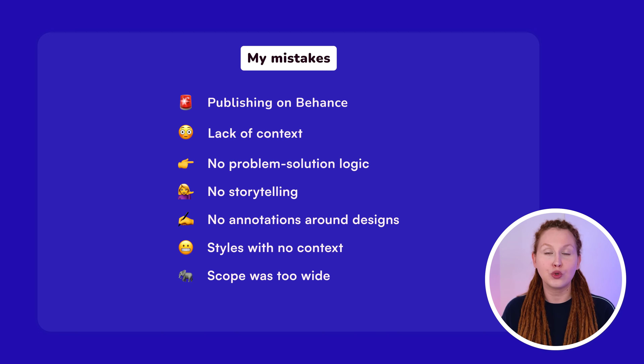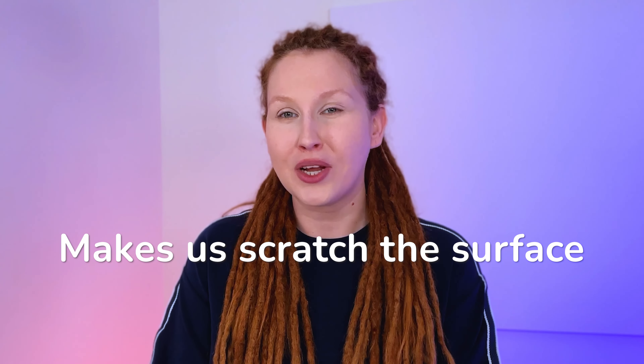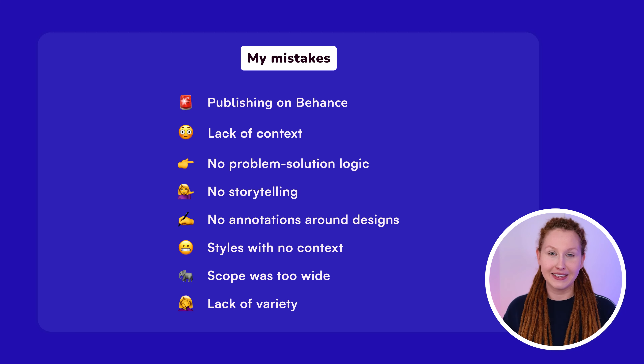Files with no context: I showed colors and fonts without explaining whether they are part of a design system, which positioned my case studies as very immature and UI design-focused. The scope of the case studies was too wide — it's better to focus on a particular area or feature instead of presenting the whole product. When presenting one feature, like making transfers, there's enough information and UX challenges to explore. When presenting the whole application, you just scratch the surface of every problem and avoid in-depth analysis. Lastly, my portfolio lacked variety — only mobile projects based on material design and one irrelevant web design project. I should have presented web application designs or at minimum iOS designs as well.